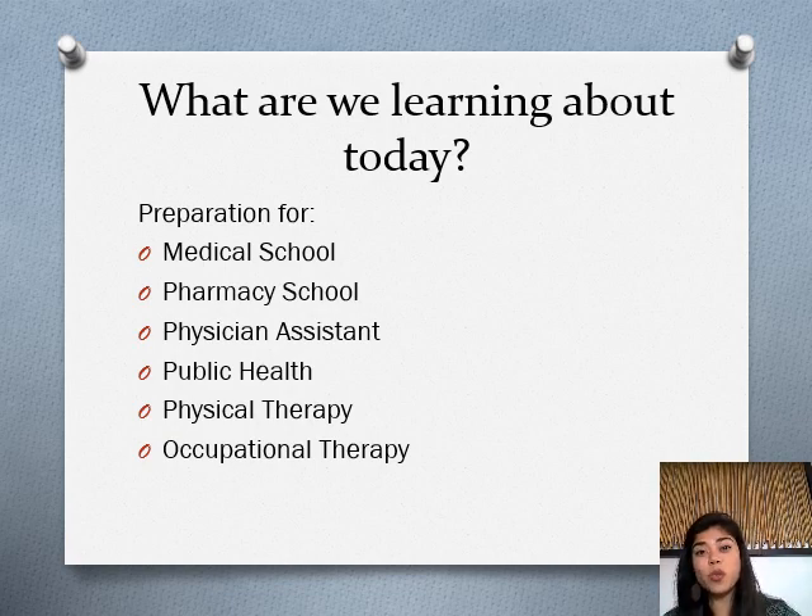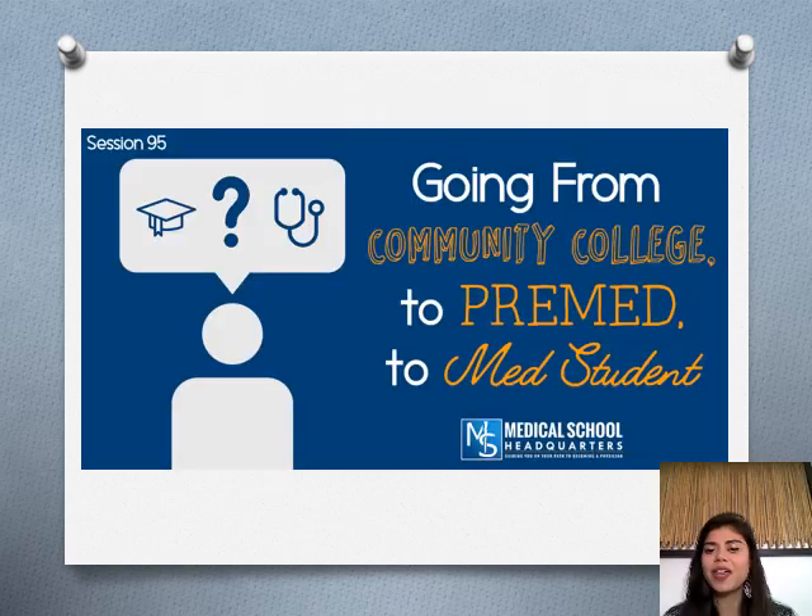We'll cover physical therapy, what is the difference between physical therapy and occupational therapy, and what the overlap is. We'll talk about preparation and the educational levels necessary to work in these fields. Going from community college to pre-med to med student — we're going to talk about this journey and how you start preparing now so that you can get through this long journey through medical school.